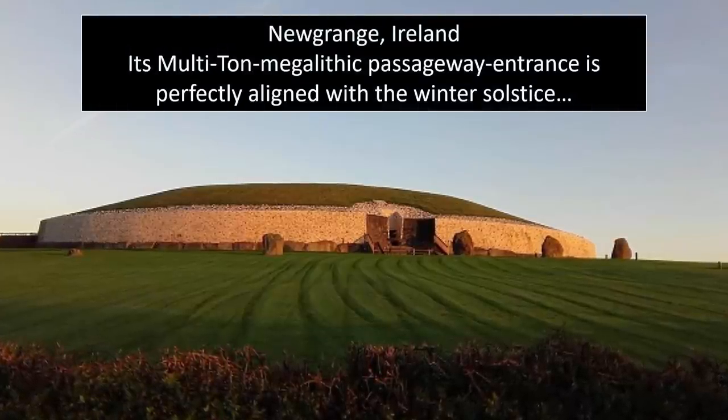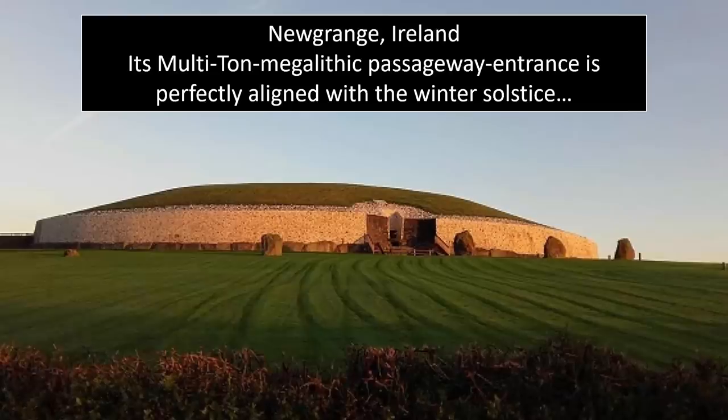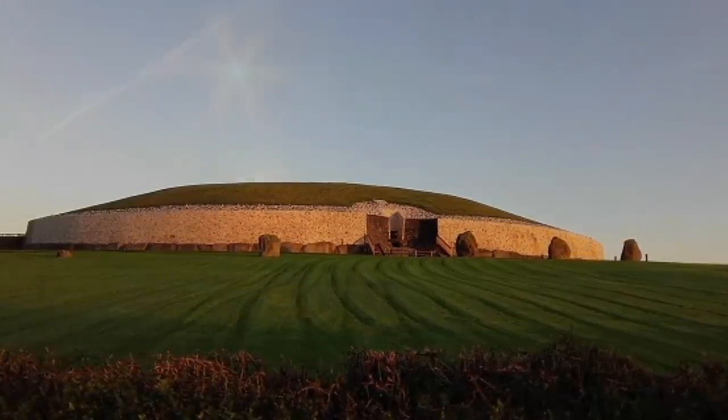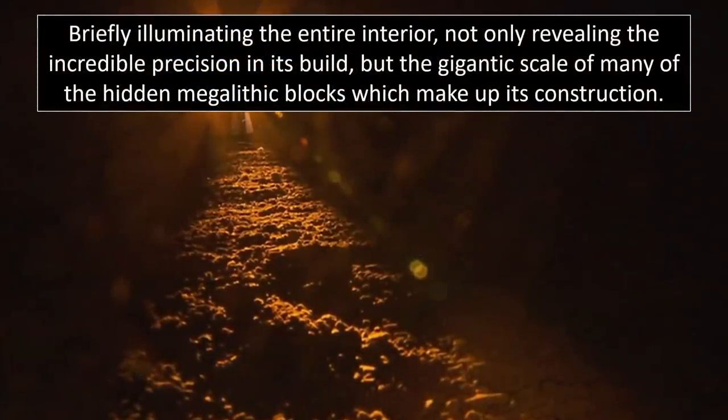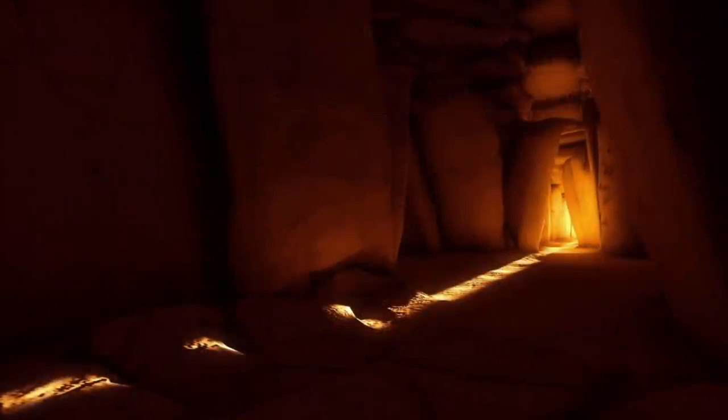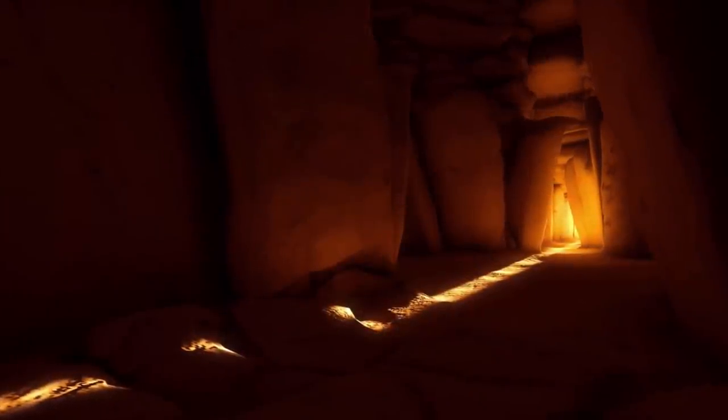Although many impressive examples of monuments which track the sun can be found to have originated from many different civilizations, the most notable of antiquity — most famous for a seemingly obsessive level of monuments devoted to observing the sun's path — was undoubtedly the Neolithic.